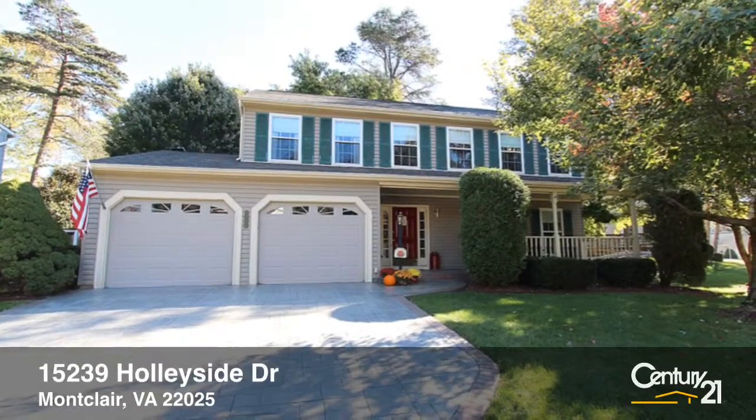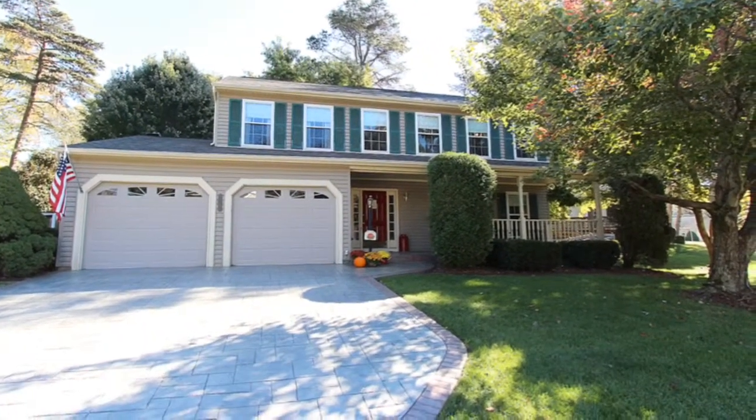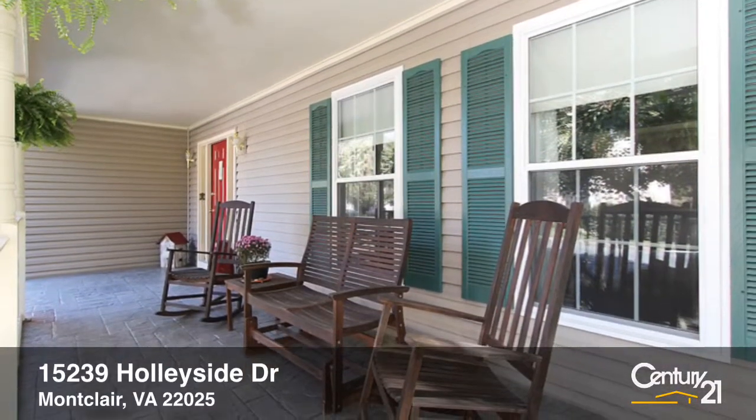The curb appeal of this beautiful Montclair home says it all. The home features a stamped concrete driveway and walk, relaxing front porch, and professionally landscaped yard.